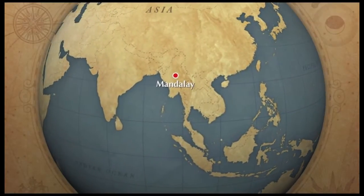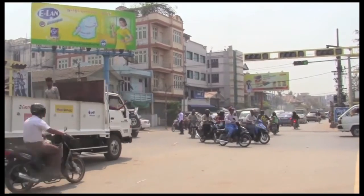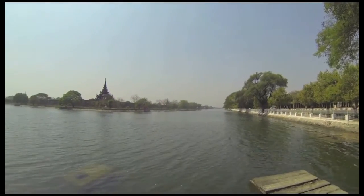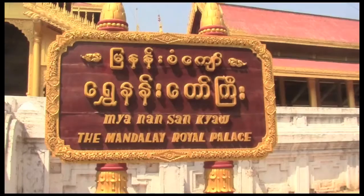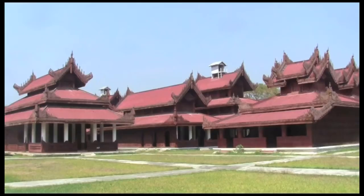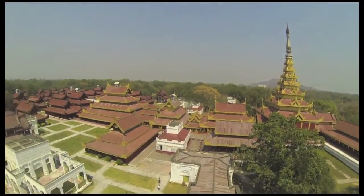Our journey begins in Mandalay, the second largest city. Brave the chaotic traffic and find a motorbike taxi to cruise you around for the day. On the other side of this moat, you'll find the Royal Palace. Built in 1861 by King Mendon, it was destroyed in World War II and recently renovated. While there isn't a whole lot to see here, the views from atop the tower make it worth a visit.